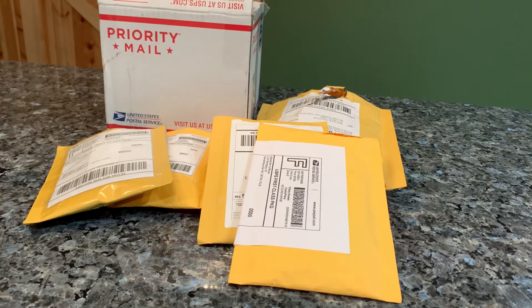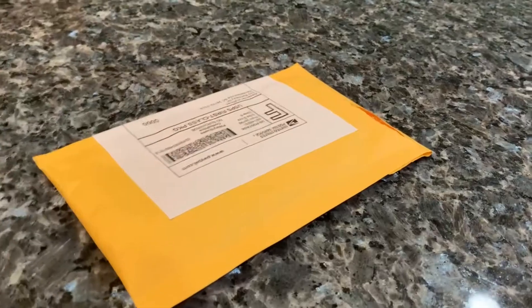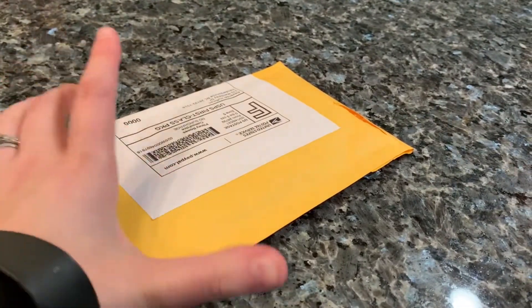Hi everybody, welcome to the first ever video on this new Lego-specific channel. Thank you for joining me today. We are going to be doing a really big haul from Bricklink — this is over the course of a week or two. I did a massive order, it's out of the ordinary that I do this, but I did get quite a few things and I'll have reviews on some of them, so enjoy. Starting off with this envelope, we'll just go smallest to biggest.